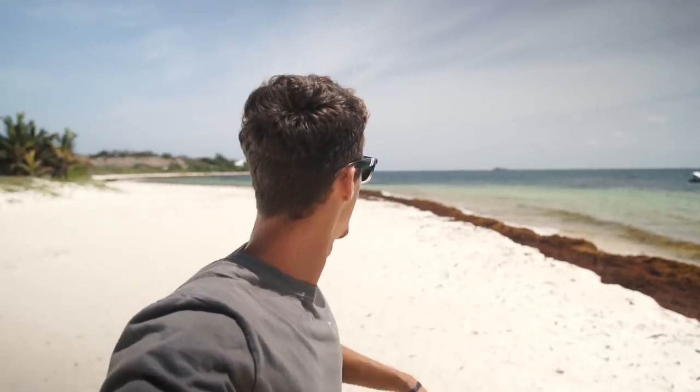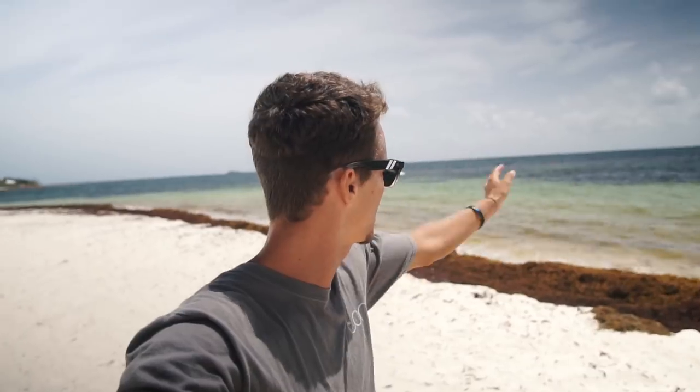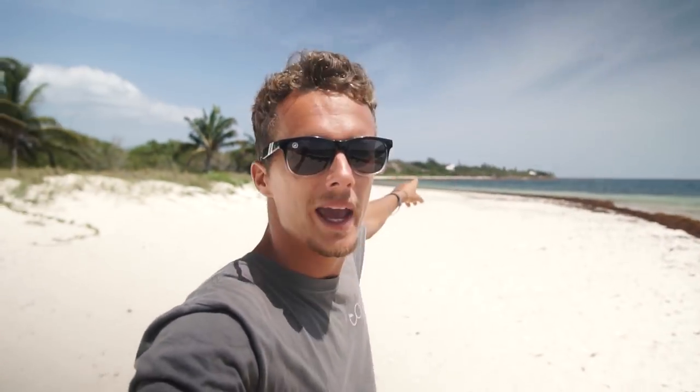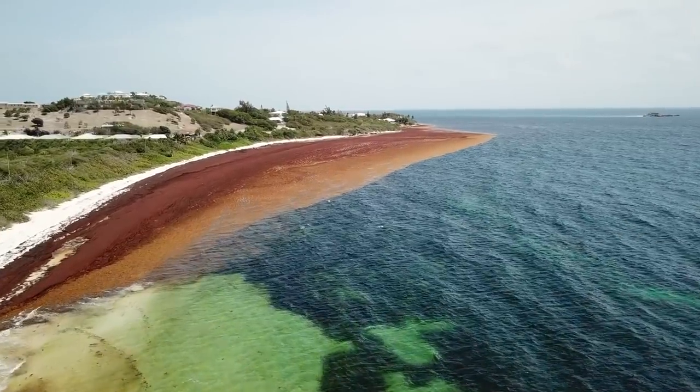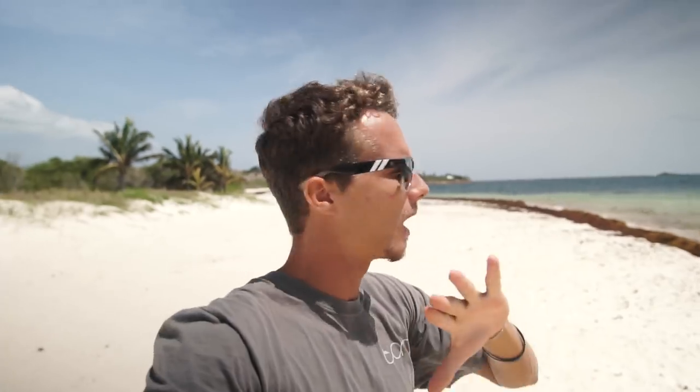Okay guys, so this is literally like two days after that huge patch of seaweed had arrived, and now it's actually moved out pretty quickly. Up top where we kite it still smells a little bit like seaweed, but it's pretty clear down there. At the bottom there's still a pretty big strip, but over time that will clear out as well. The wind's been pretty south so it's just been pushing it around the point — that same seaweed is probably off to another island by now.